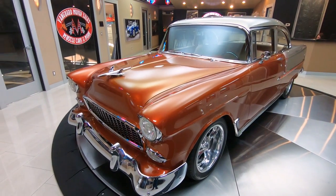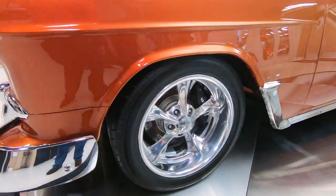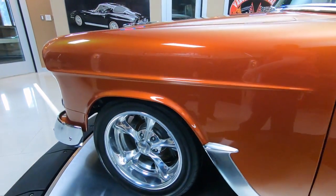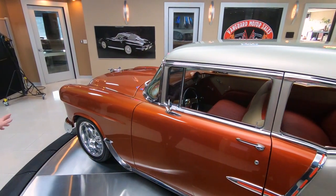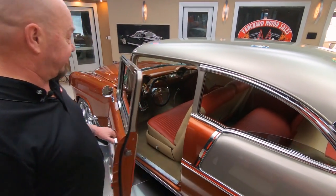It's got great looking wheels on it. We've got Wilwood disc brakes on it. The car is just beautiful. She's a stick, 502 power. We've got that custom frame underneath it. We've got great looking chrome stainless. And look at the interior in this beauty.